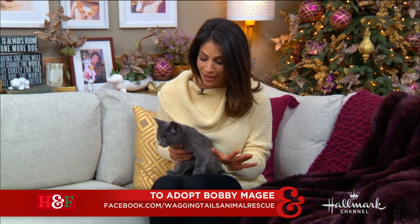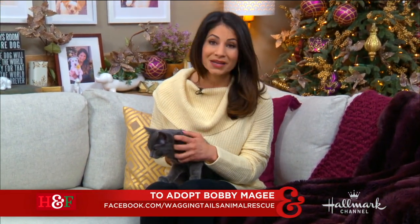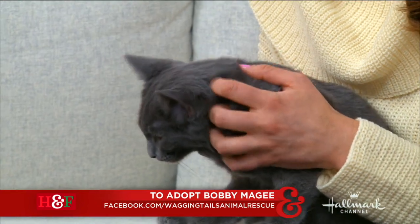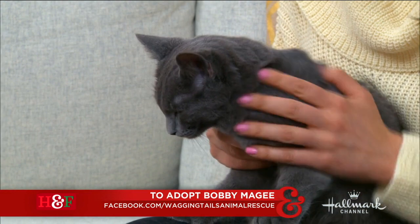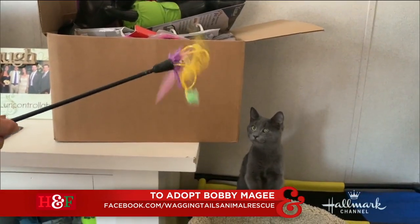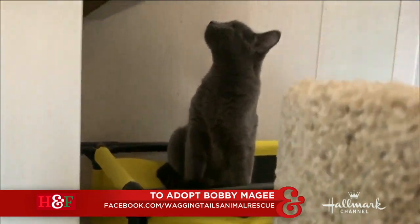Absolutely beautiful, and probably one of the chillest cats we've had on set, because cats can be a little fickle. And this guy, Bobby McGee, is so relaxed. I'm getting my kitten therapy over here. He has the softest fur — it's velvety, or satin, or suede, whatever would be your favorite fabric, that's what he is. And he's such a cutie pie.